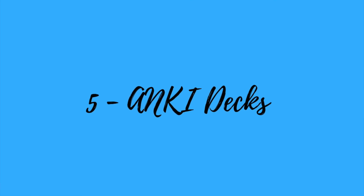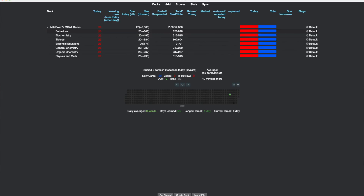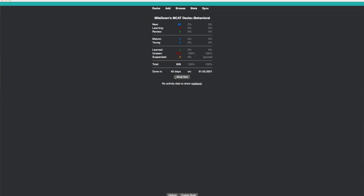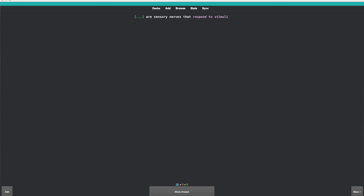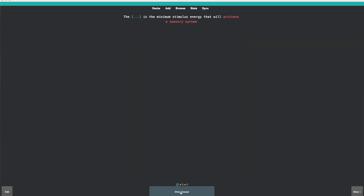That brings me to number five: Anki. I found using Anki was very effective for solidifying information. It's basically a flashcard system that explains how everything works — I have a video explaining it linked above. I use an Anki deck called 'Mile Down' that was made by someone who posted it on Reddit. This deck is very comprehensive and covers everything except CARS. For example, in behavioral sciences — psychology and sociology — you can do all these questions.